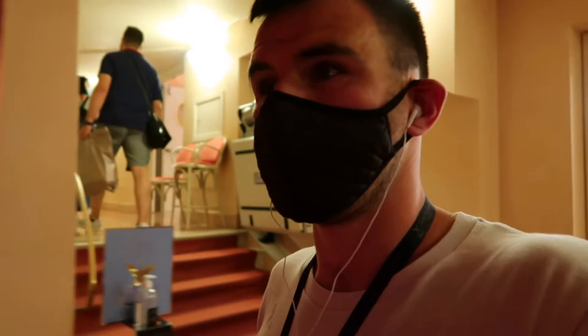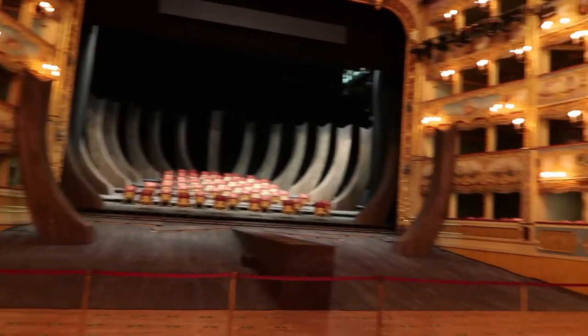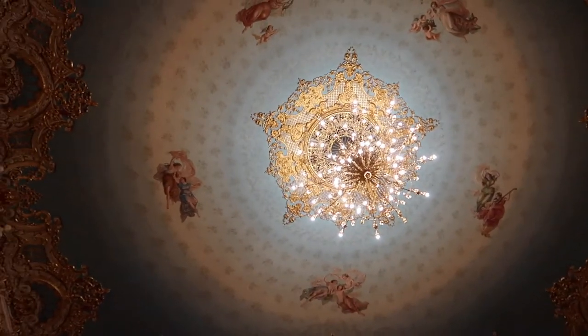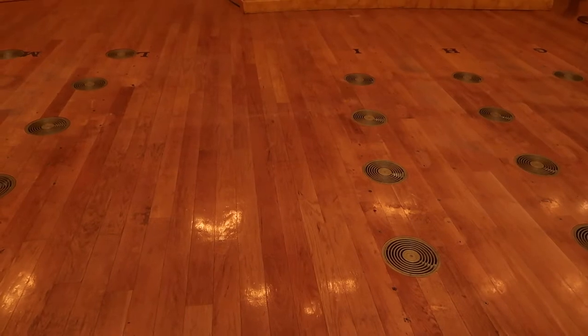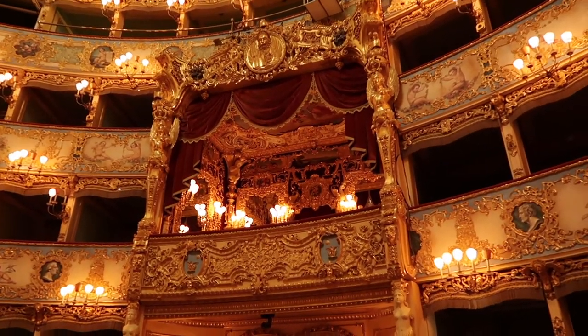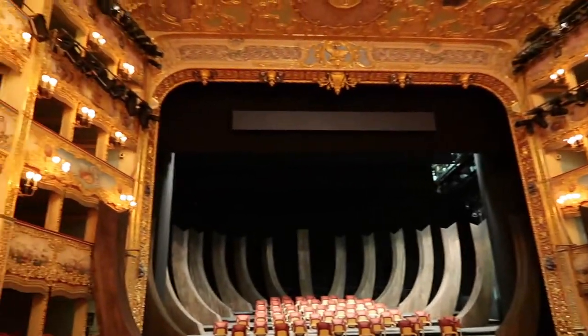First time in 1836 it takes them about 18 months to rebuild. The second time in 1996 it actually takes them seven years. We've just got in here now - they've got a little fan under each of where the seats will be. You can see the boxes and how beautiful it is - the angels on the ceiling. Each of the areas where the seats will be have a fan underneath in order to keep you well ventilated.